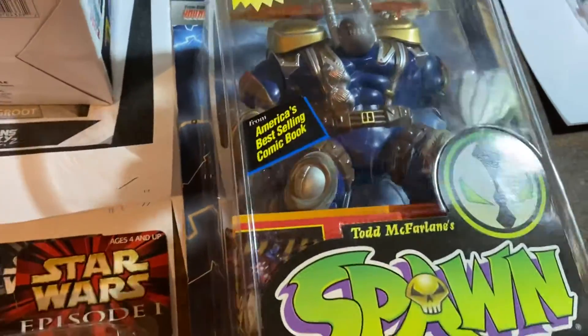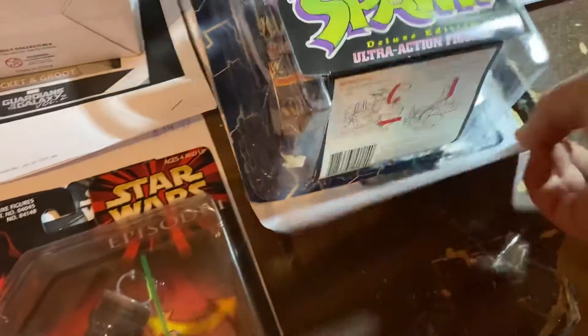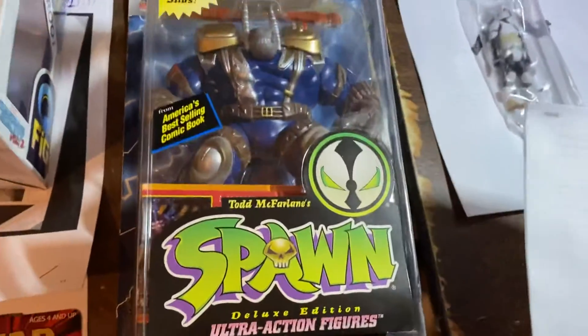Here's Badgerock from Rob Liefeld's Youngblood. Let's see what Badgerock is fetching right now — $8.49. We're gonna raise the price on Badgerock; people are starting to really love Badgerock.